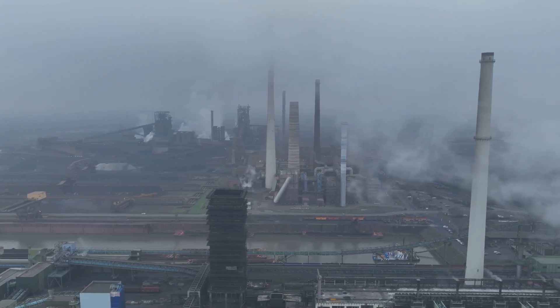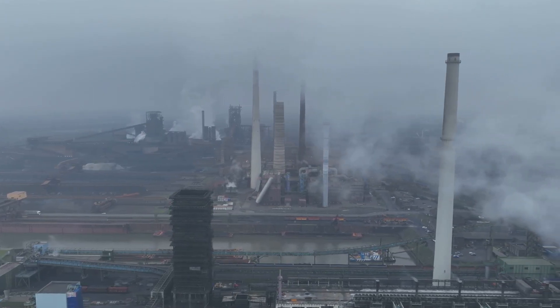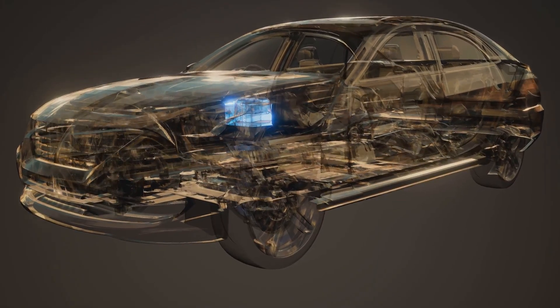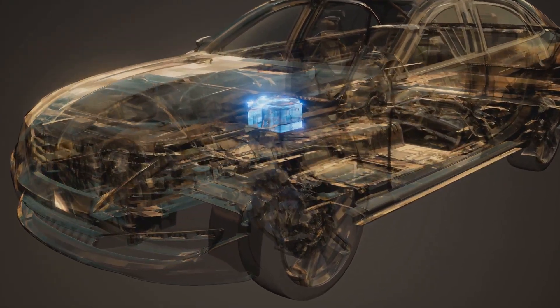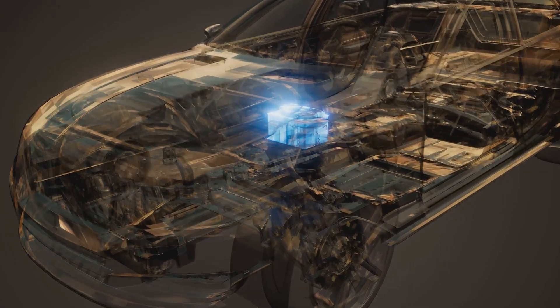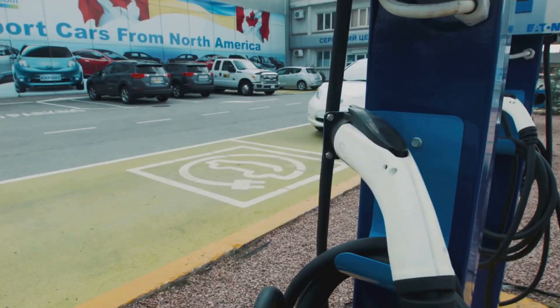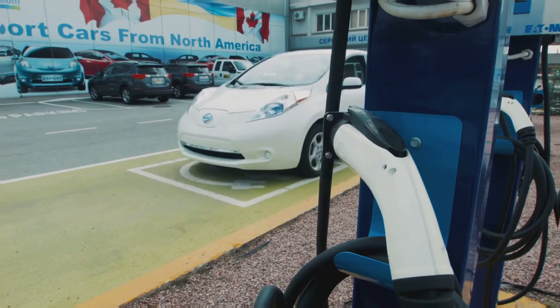aluminum, and plastics — all essential components of a Tesla — comes with a hefty carbon price tag. While it's true that electric vehicles generally have a lower carbon footprint over their lifespan compared to gasoline-powered cars, the initial production phase can be carbon-intensive. Only then can we truly assess the environmental impact of electric vehicles.